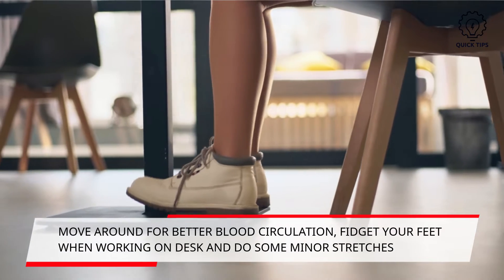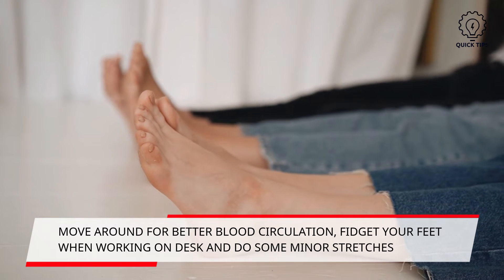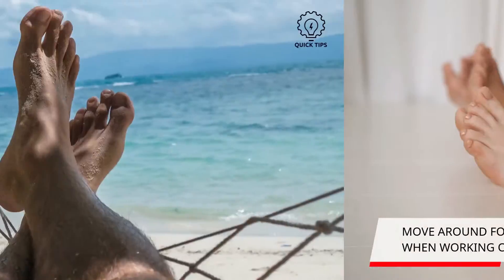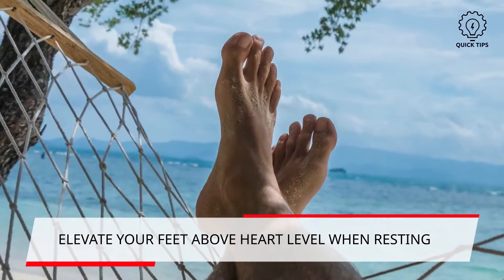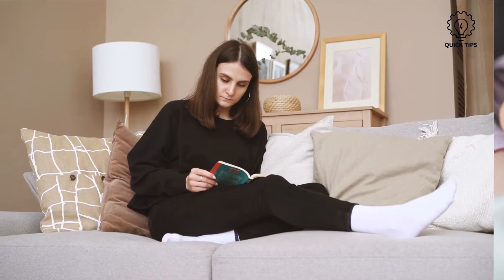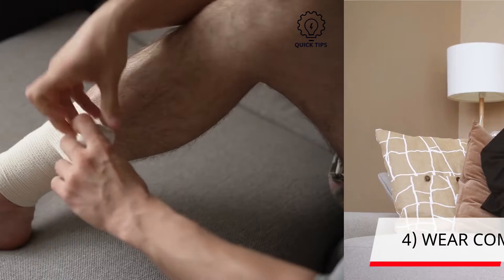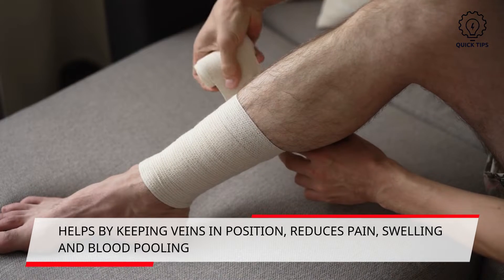Elevate your feet above your heart for about 10 minutes several times a day. This will result in better overall blood circulation. If you are sleeping or sitting, elevate your feet above your heart level and this might also help with the issue.